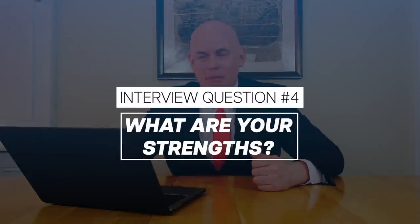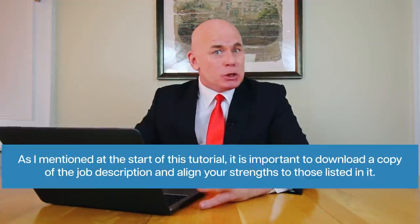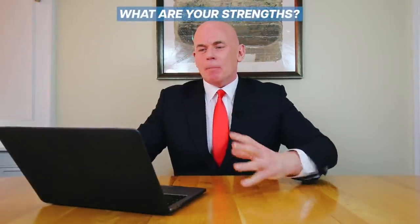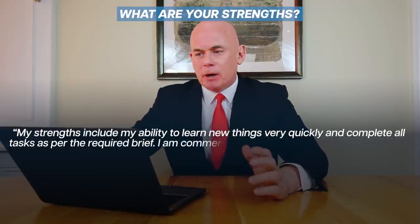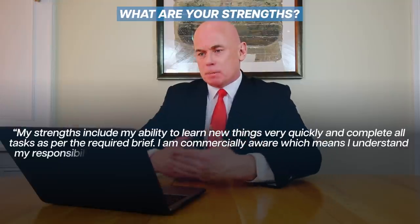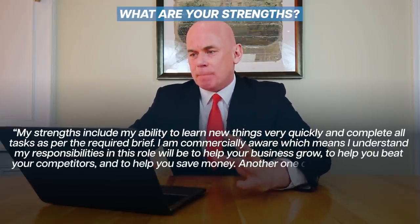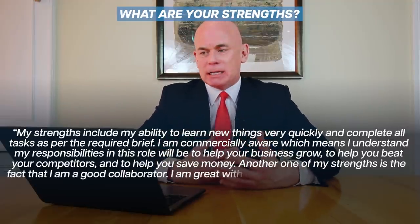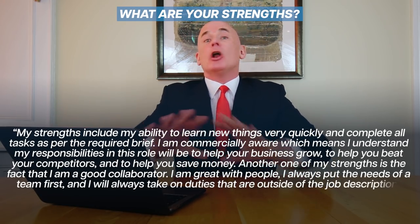Interview question number four is: what are your strengths? This is again guaranteed to come up. As I mentioned at the start, it's really important to download the job description and align your strengths to those listed in it. Example answer: "My strengths include my ability to learn new things quickly and complete all tasks as per the required brief. I am commercially aware, which means I understand my responsibilities in this role will be to help your business grow, beat your competitors and save money. Another strength is that I am a good collaborator — I am great with people, always put the needs of the team first, and will always take on duties outside of the job description."